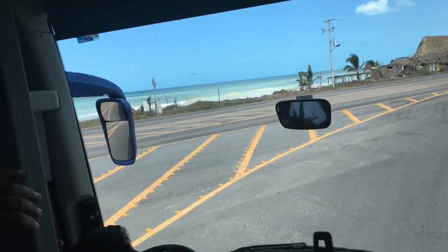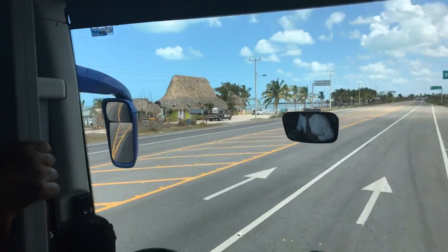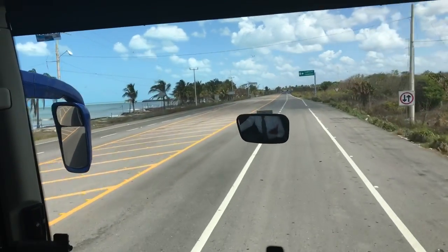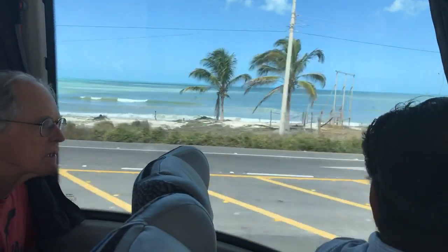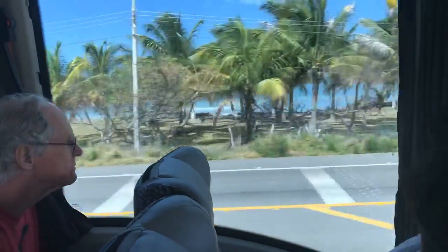That's why we decided — Brian, Nacho, and me — to drive on this road. That is only ten minutes longer. No rush.